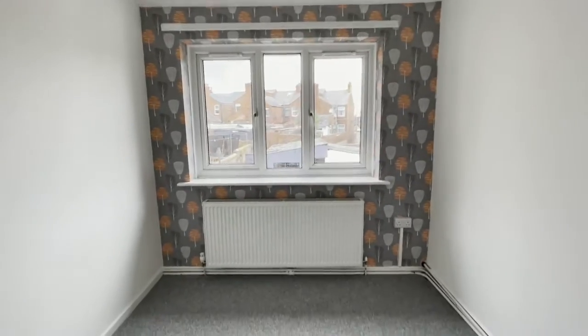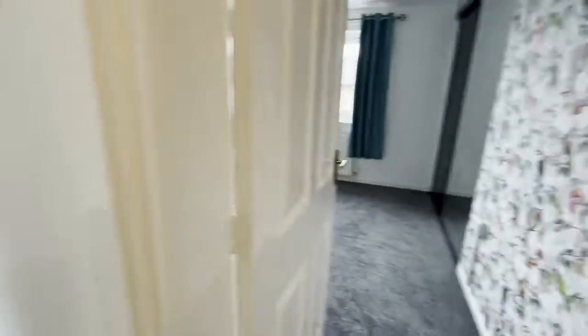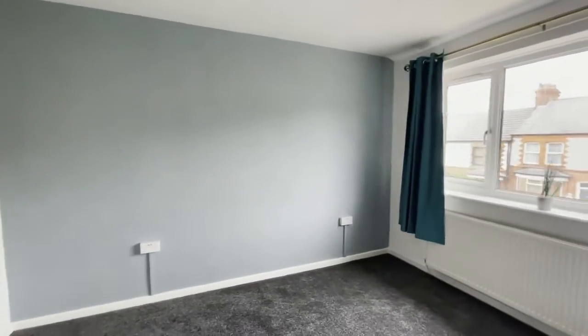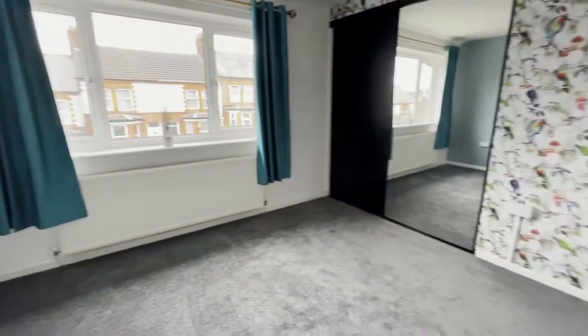If you would like to apply for this property then please call the office on 01244 830 000. For more of our walkthrough tours please like our Facebook page at Town & Country Deeside. Thank you.